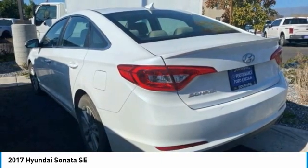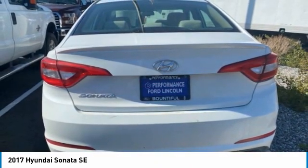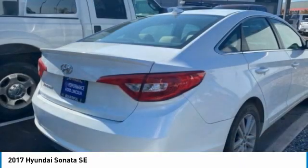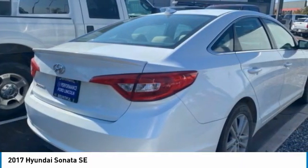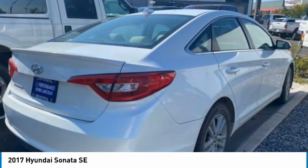Here are some of this vehicle's great options: heated mirrors, aluminum wheels, rear spoiler, brake assist, front all season tires, rear all season tires, driver illuminated vanity mirror, FWD, four-wheel disc brakes, and remote trunk release.